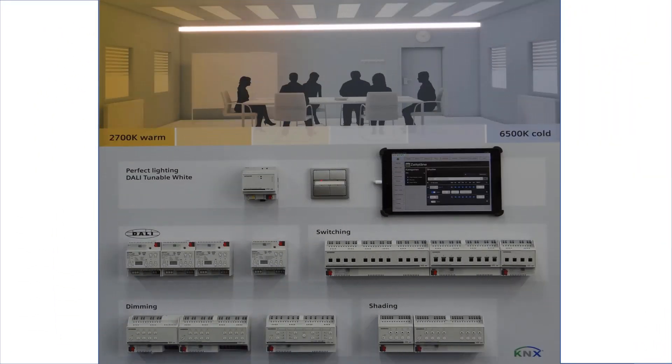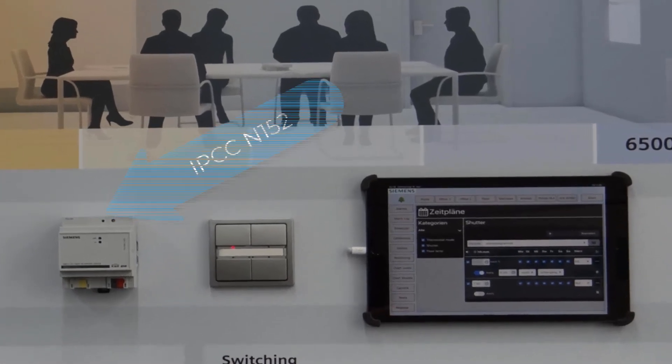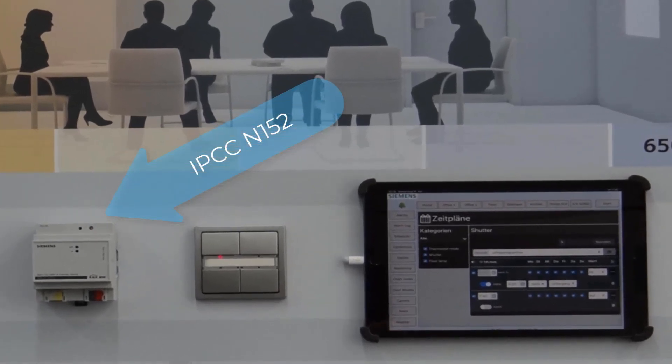With this, I have already named the third fair topic: our powerful visualization controller, the IP Control Center. This controller received an important firmware update to version 4 in January of this year. The IP Control Center is used for the automation and visualization of small and medium-sized functional buildings and, with up to 1,250 data points, is also easily suited for upscale residential construction.